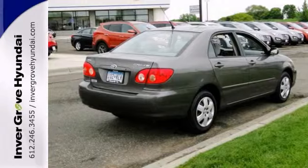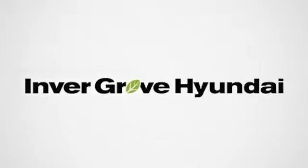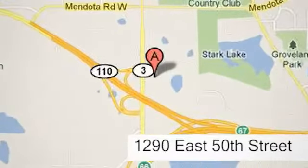Come on in for a test drive today. At Invergrove Hyundai, experience the Invergrove Hyundai difference. We're conveniently located at 1290 East 50th Street in Invergrove Heights, Minnesota.